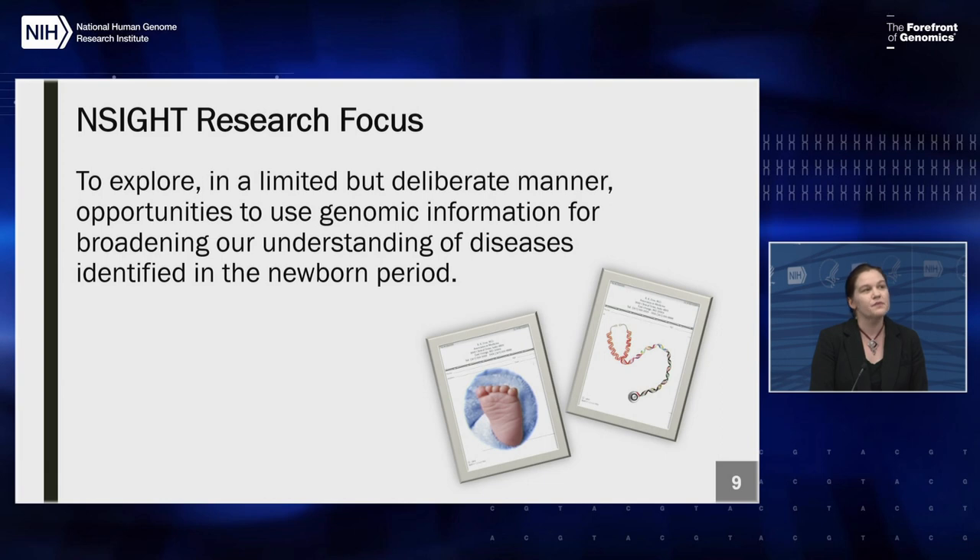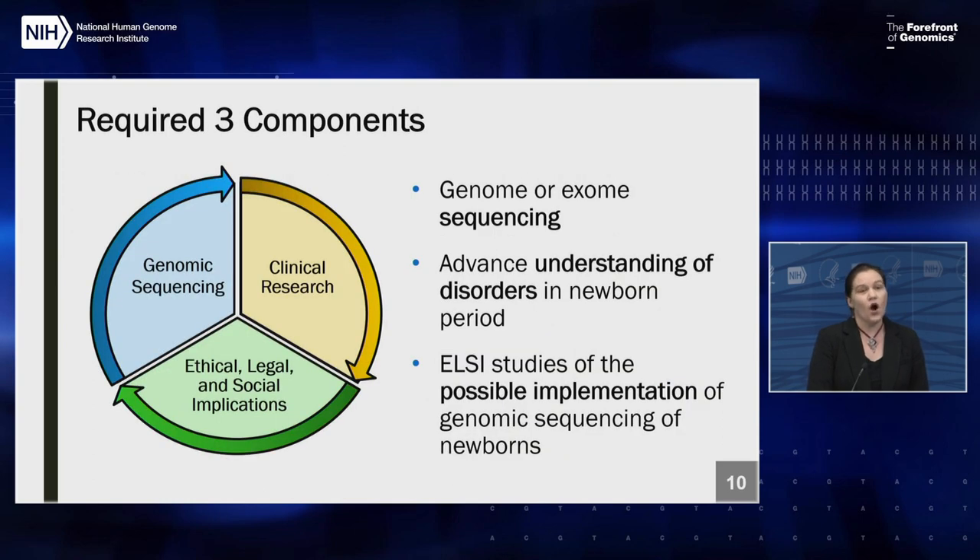The INSIGHT program was designed to explore, in a limited but deliberate manner, opportunities to use genomic information to broaden our understanding of diseases identified in the newborn period. All projects in INSIGHT had three required components: a sequencing or large-scale genomic effort such as exomes or genomes; a clinical research component to understand how this information could be used for the clinical care of newborns; and an ELSI study focusing on the possible implementation of genomic sequencing in the newborn period and its ethical, legal, and social implications.